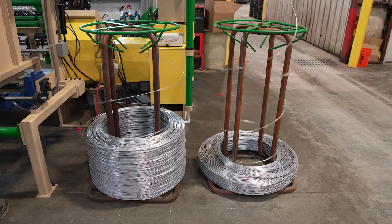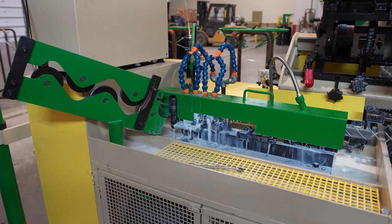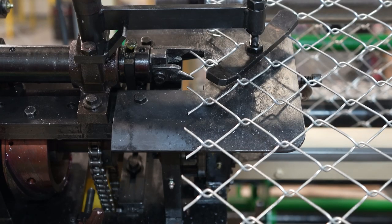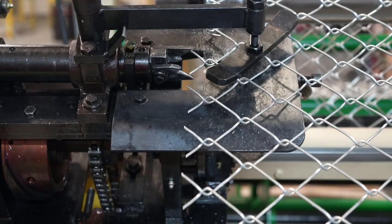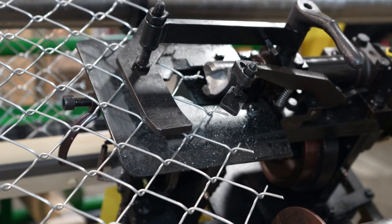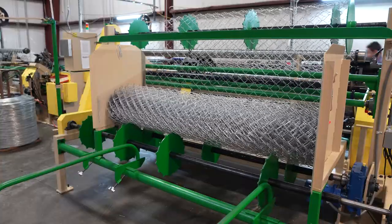Here at Brent Manufacturing, you guys have four machines running, and that is an impressive operation to watch. You're bringing in all the strand — there's a mountain of it out there — and in a matter of minutes it goes from strand to a roll of chain link, just over and over. Impressive to watch.